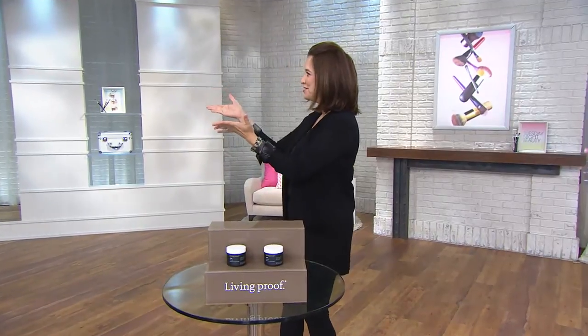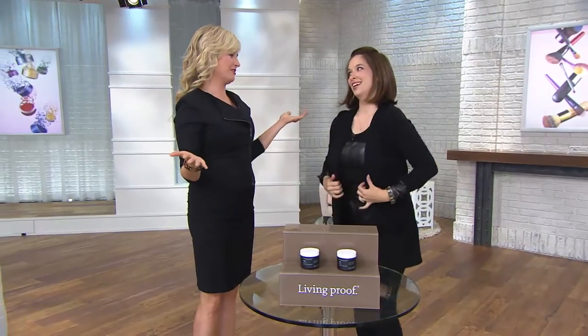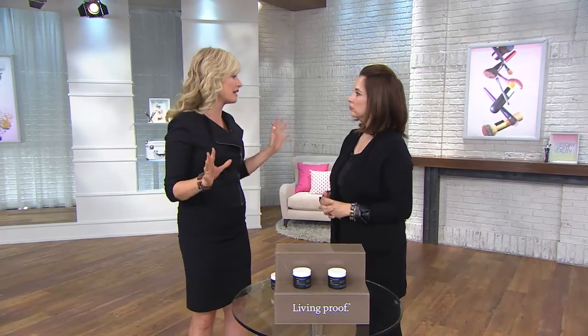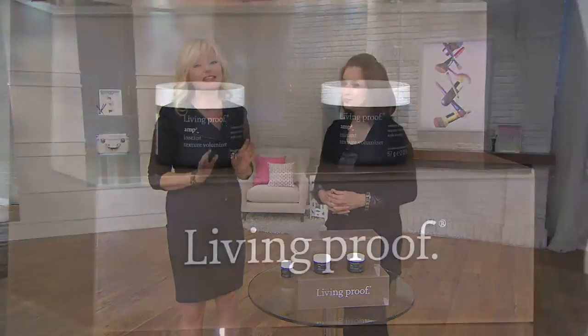Hello, how are you? So nice to be here. Good to have you. It is hot and humid across the country in August, the hottest month of the summer, and this is when we really need our hair to stay. And hot and humid weather is always going to be our number one enemy right now. We are science meets beauty — we are innovating the hair care industry and tackling problems like humidity and volume in a completely different way.